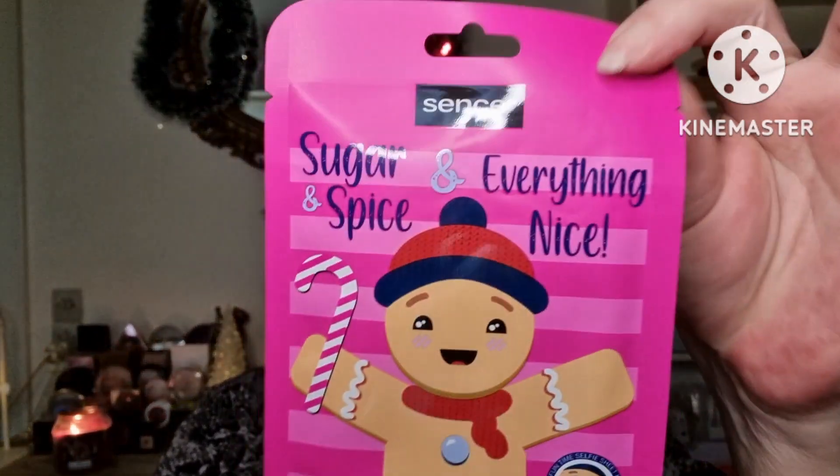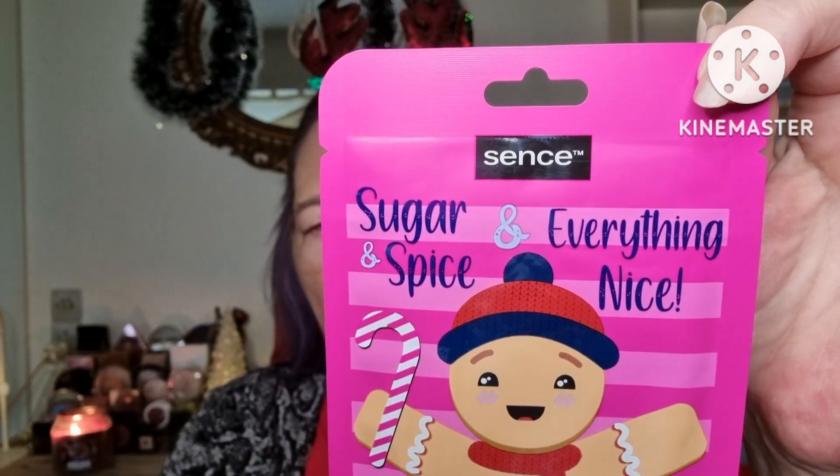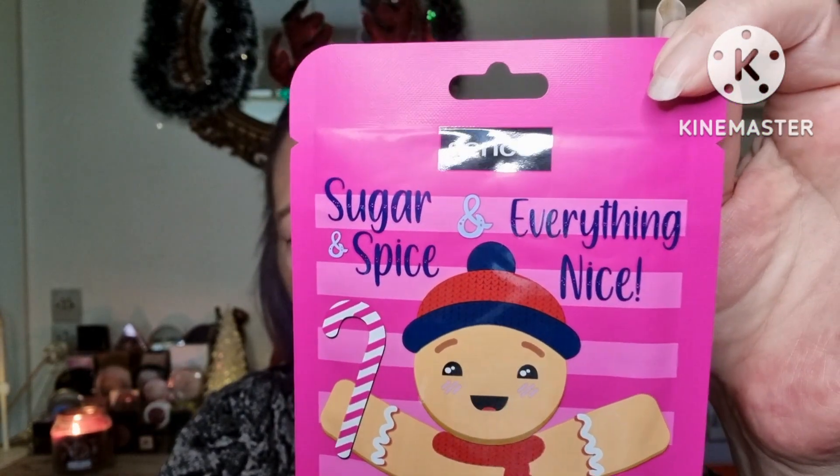And we are going to use Scents Beauty Sugar and Spice Everything Nice Face Sheet Mask, Deep Cleansing Formula with Vanilla Scents. I have to leave it on for 10 to 15 minutes, so let's get this thing opened.